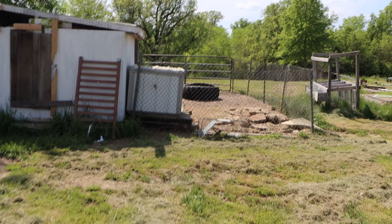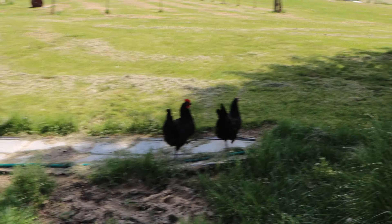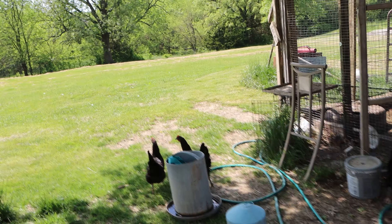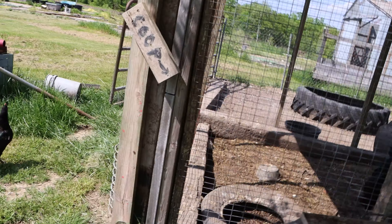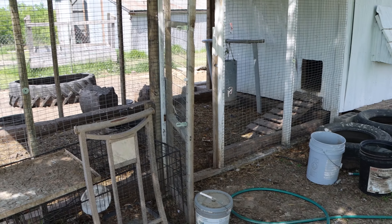Over here we have our chicken coop and our duck pen. We have a few chickens running around — these are Australorps and we get a ton of eggs. The ducks are out there grazing, some laying underneath the tree. We really like the ducks — not only are they entertaining, they lay eggs too. There's a bit of work to do to the setup but it's working right now, and after a little more work we'll have a pretty nice chicken coop and duck run.